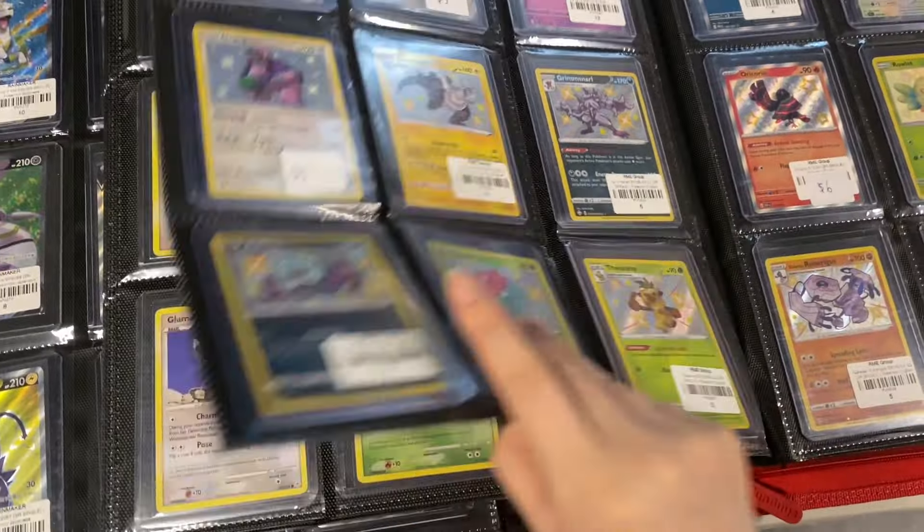This booth had a variety of sealed products including single booster packs in both Japanese and English, and I couldn't help but admire this super cute Sakura Pikachu. I was looking over where they had a lot of graded cards as well as this cool Eeveelution set with Sylveon, Umbreon, and Espeon. Lots more sealed products, a lot of Japanese booster boxes and big collection sets. I was thinking of getting this really cute Pikachu promo with Sylveon and a chest pin but I ended up forgetting about it at the end of the day.